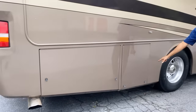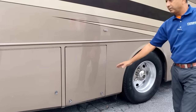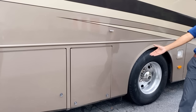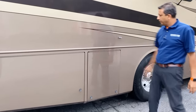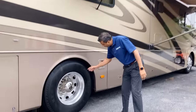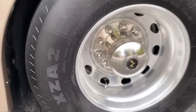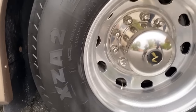New batteries — four 6-volt batteries, about two to three months old. All new batteries. Elko aluminum wheels. The Michelin tires are brand new — I saw 10/21 on another one too. These are big tires: 295/80 22.5. Big, big tires.